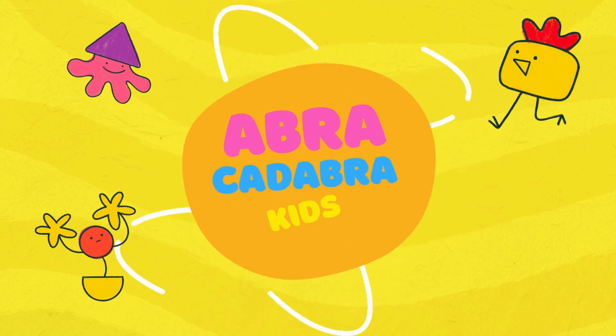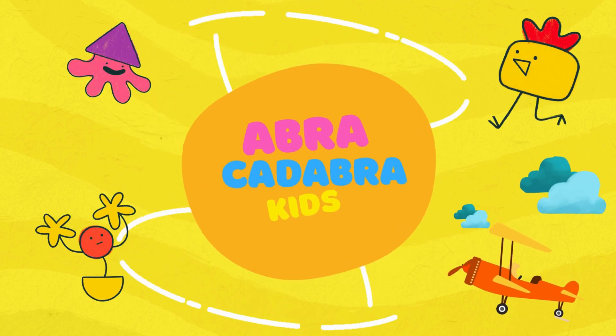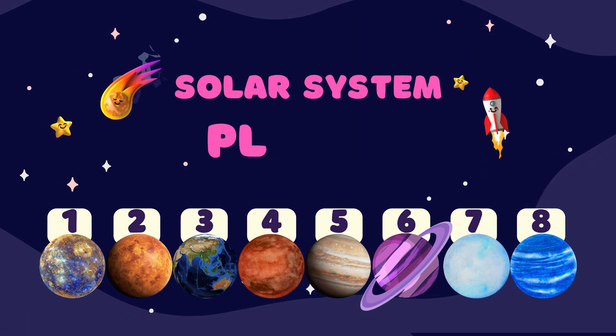Welcome to Abracadabra Kids Channel. We're really glad you are here. So let's start. Today, we will learn about our solar system planets.